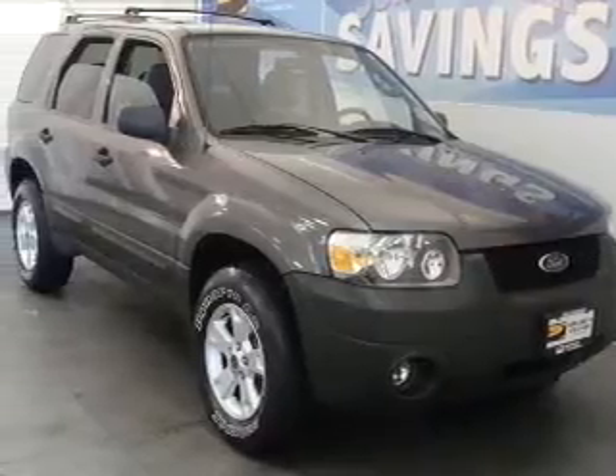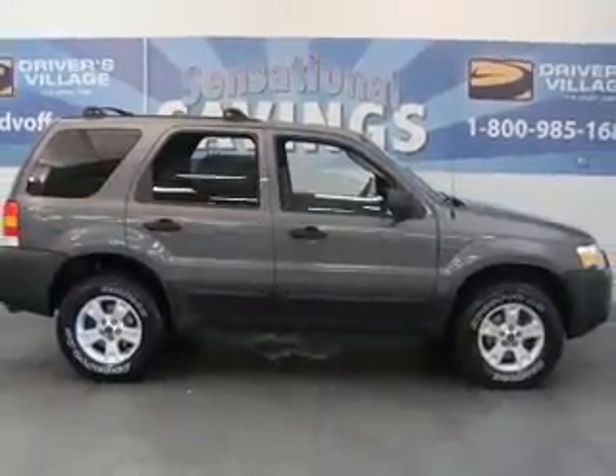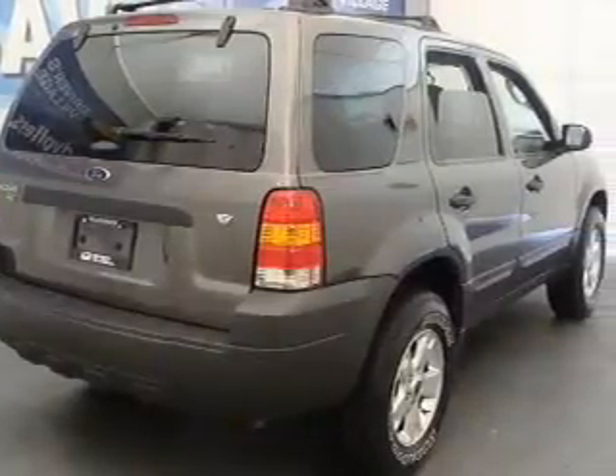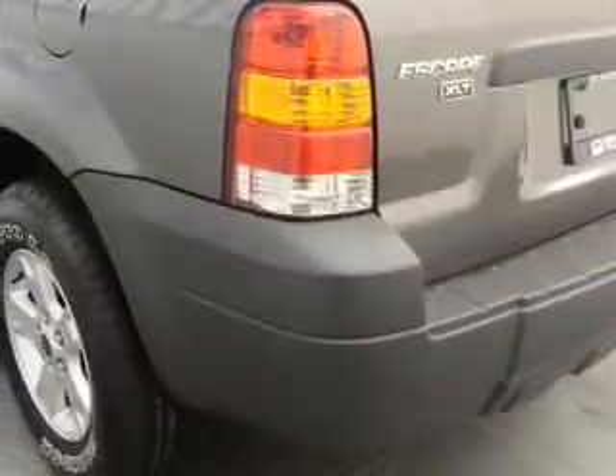Whether you are hauling the family through the urban jungle or heading out to the trails, this spacious 2005 Ford Escape will get you there. This Escape is spacious enough for up to 5 and comes equipped with AM/FM stereo, CD player, keyless entry and more.